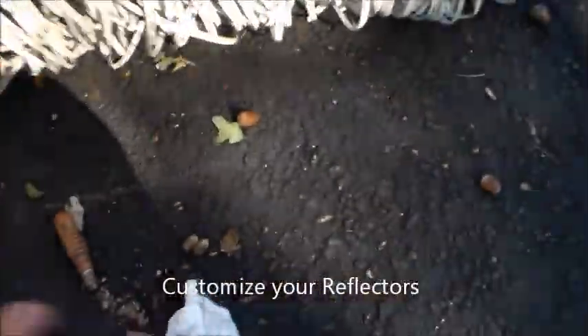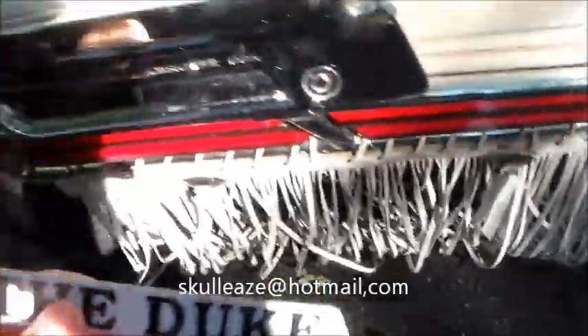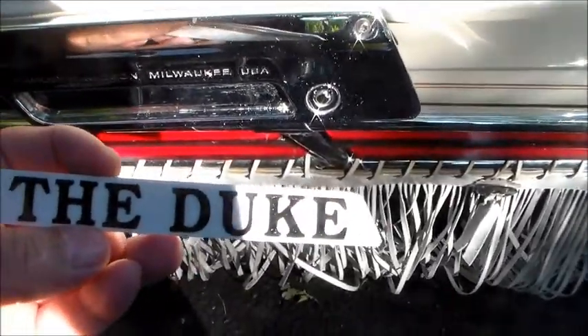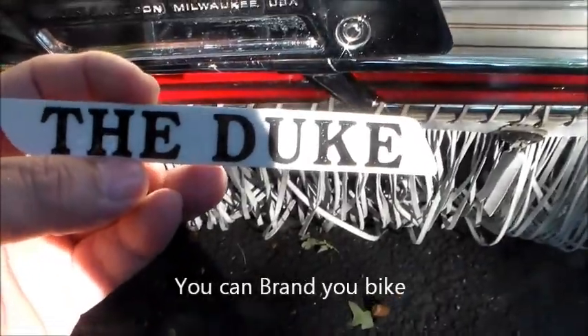You know those reflectors you got on your saddlebags? These red reflectors? What they do is they can make you a custom-made reflector — put anything you want, basically in letters. My name, of course, is the Duke, so I branded my bike the Duke.